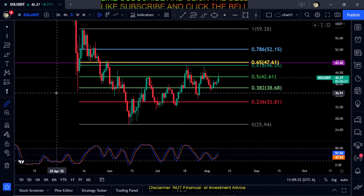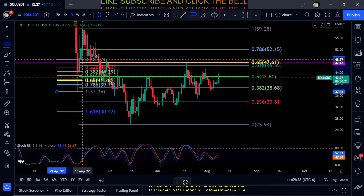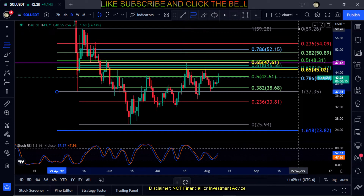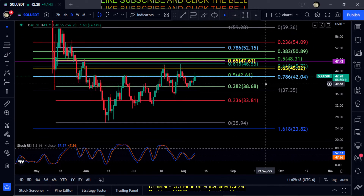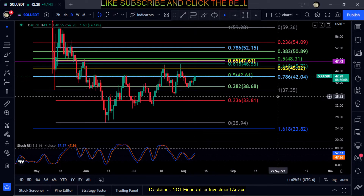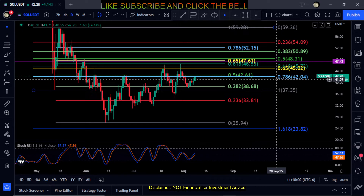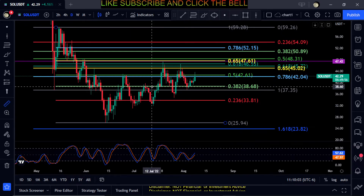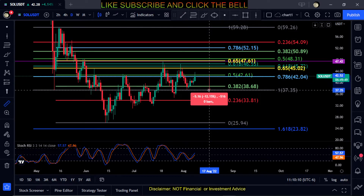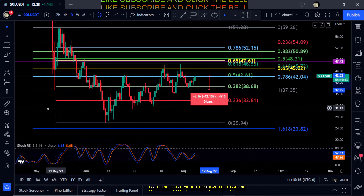If you pull back, let's find support on Solana. Looks like you're right below the 0.786 here at $42. Depends on where this candle closes — there's over six hours left on it. If you can close above the 0.5 at $42, that'll also be your support level. But if you do not close there and you sell off, support is down here at $37 for about a 12% drop.